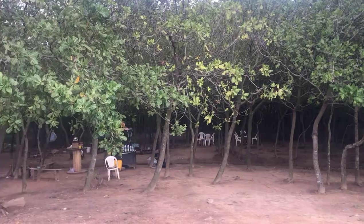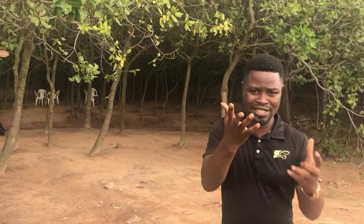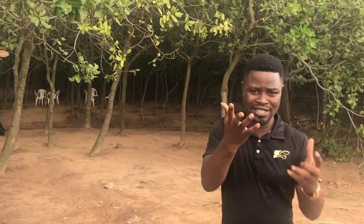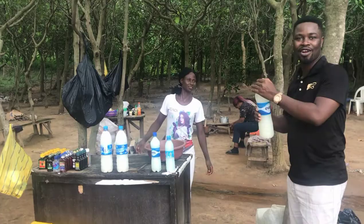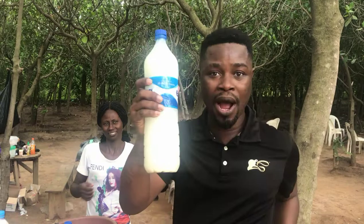We discovered they sell palm wine, pepper soup, and other Nigerian meals. Come around, let me show you. The palm wine is 400 naira for a big one. This is fresh palm wine — I don't know if you have it in your country, but here it's a very popular natural drink in Nigeria, and it's good for you.